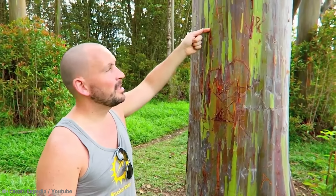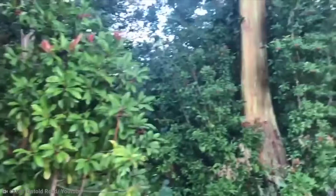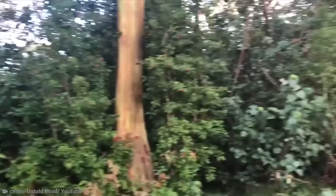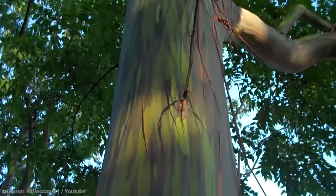As the bark peels away, you get multiple beautiful colors. The tree is the only eucalyptus to live in the rainforest and one of only four species found outside Australia. They are found in the Philippines, Indonesia, and Papua New Guinea, and can soar up to 250 feet in the air. Although its height is impressive, it's the tree's multi-color bark that makes it stand out amongst the crowd.